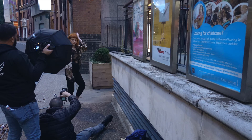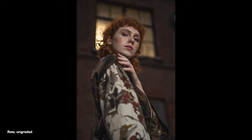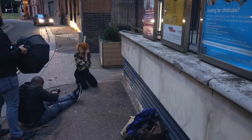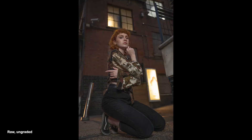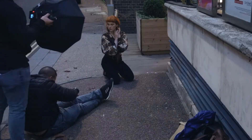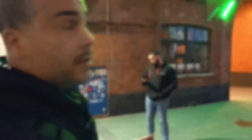I want to capture that building that you guys see right there with her, so we're going to shoot from the bottom. That's way cool — alright, let's go to another location now.